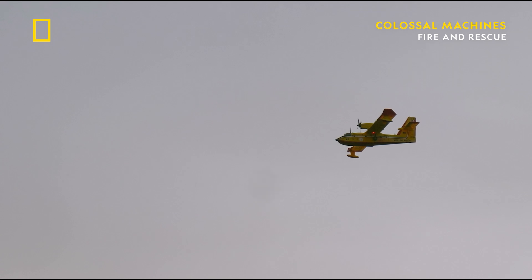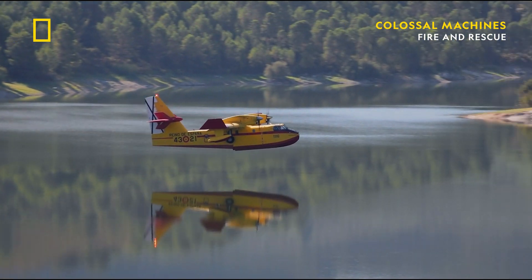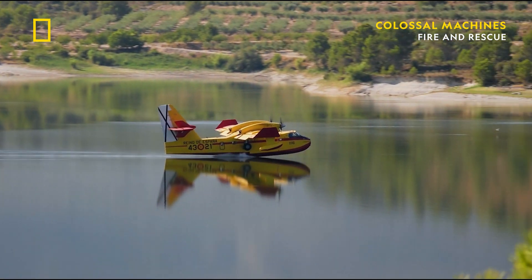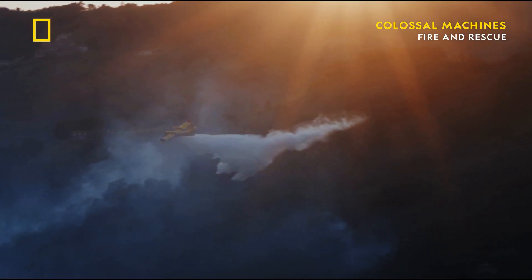One of the most interesting things about the CL415 is its ability to land and take off on water. To do that, the fuselage of the aircraft is shaped like the hull of a boat, allowing it to gain enough velocity over water to take off. The engines are mounted high on the wings so the propellers won't impact the water during takeoff and landing. Additionally, because boat hulls are not particularly stable to rocking motions, there are pontoons on the wingtips to prevent the aircraft from overturning.